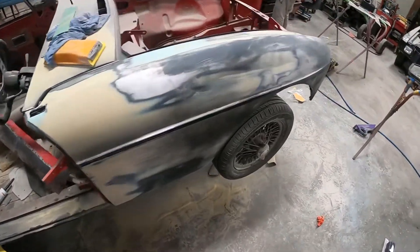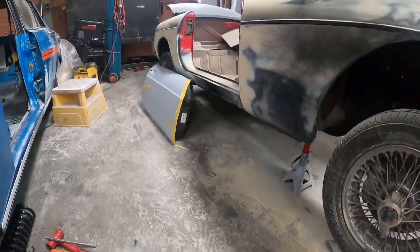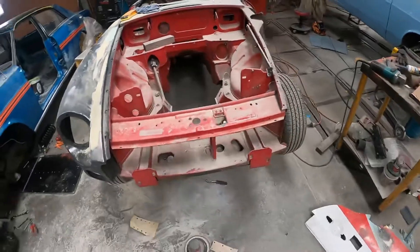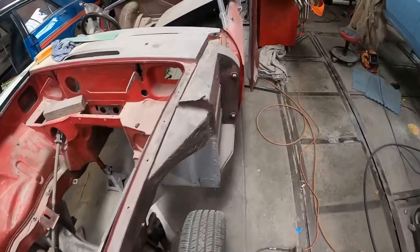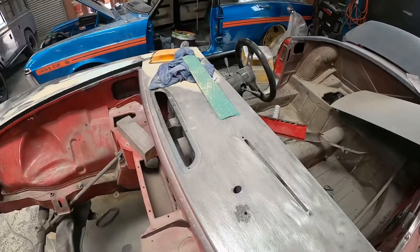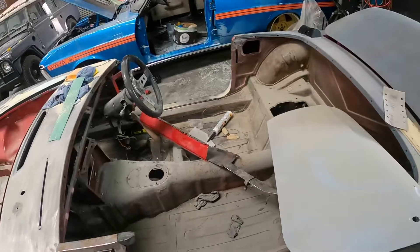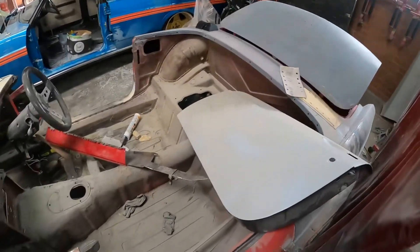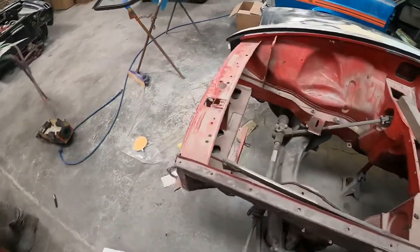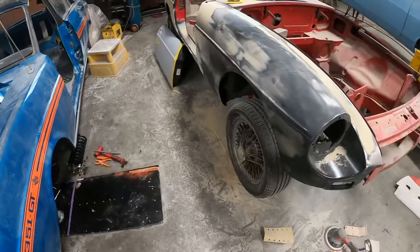Got a front wing on now, the sills being done. So that's the preview up to date so far — yeah, it's good with the wing on.